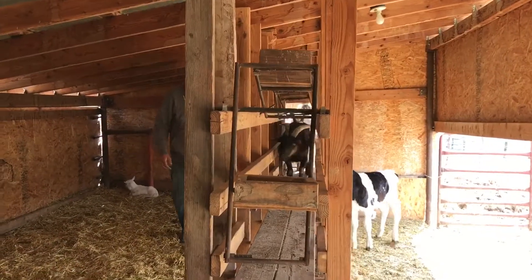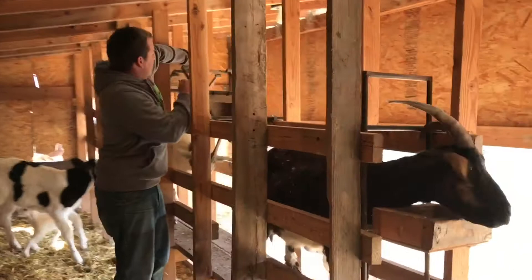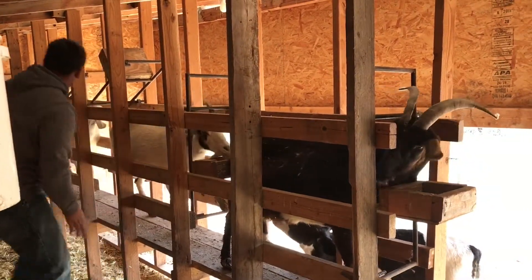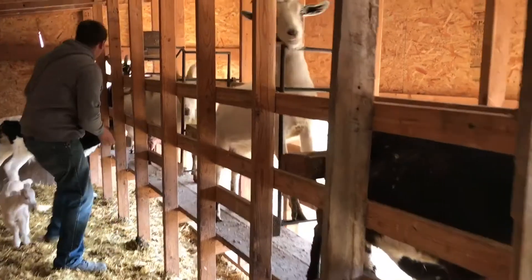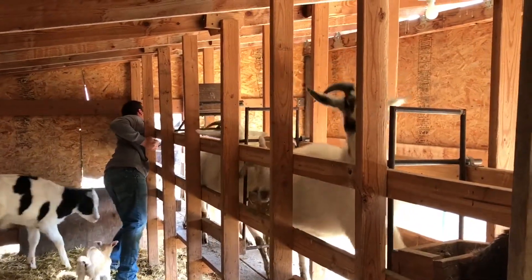Here we're showing you how we get four goats in here. So goat number one, and then we shut the gate, lock it in, then she's there, and we shut gate number three, lock that one in, and then we shut gate number four.